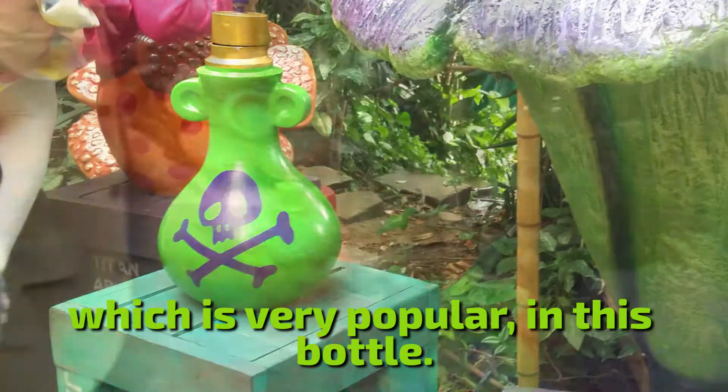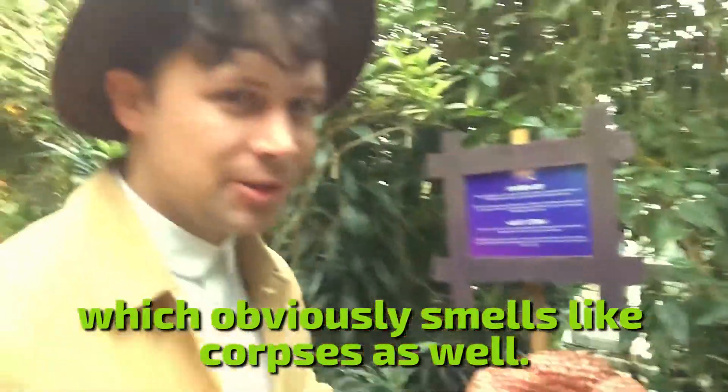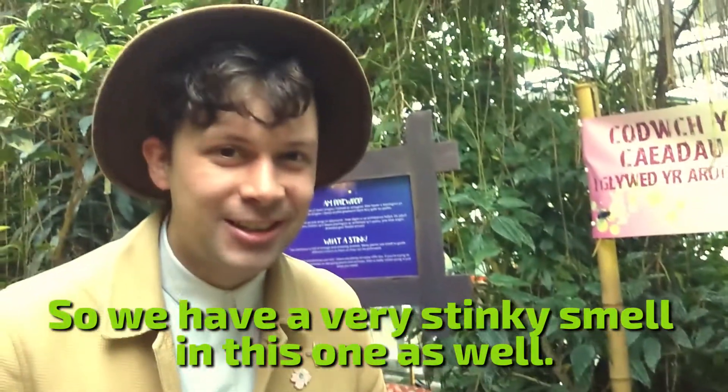And then this is the Corpse Lily, which obviously smells like corpse as well. So we have a very stinky plant and a very stinky smell in this one as well.